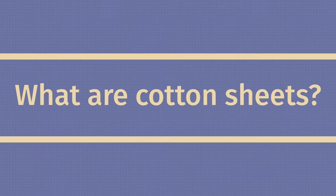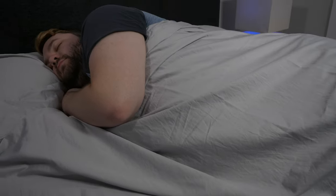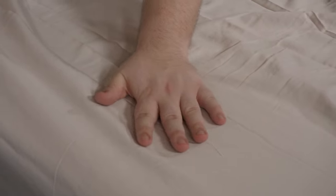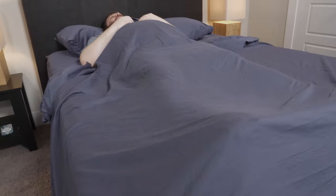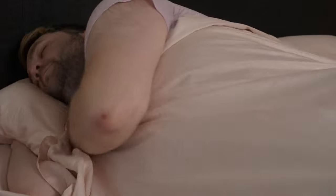What are cotton sheets? Everyone knows what cotton is. We see it in every fabric category from clothes to towels to curtains to sheets too. Cotton is super accessible, and there are three main types of cotton: traditional, Supima, and Egyptian cotton. The only difference between these three types is that Supima and Egyptian cotton are softer and more durable than traditional cotton. However, because of that, they tend to cost more than traditional cotton sheets.